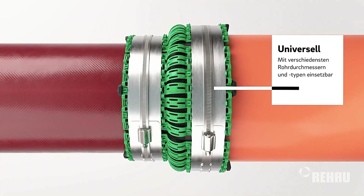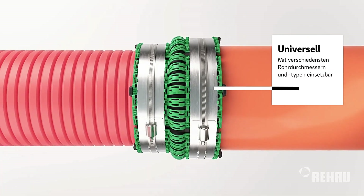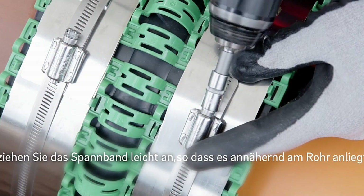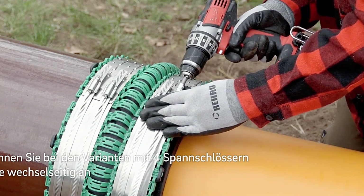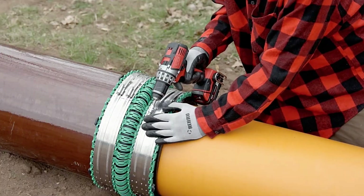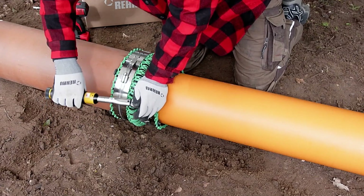To facilitate the selection process, REHAO's website features a user-friendly calculator, helping customers identify the perfect coupling for their needs. Reliability is a cornerstone of the Our Connect Flex Plus, with an impressive lifespan of approximately 100 years. This innovation promises to revolutionize the industry, offering a quick, durable, and adaptable solution for pipe connections.